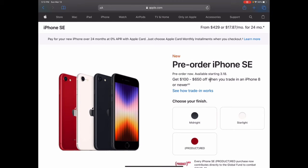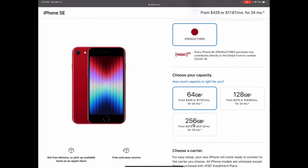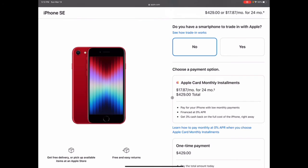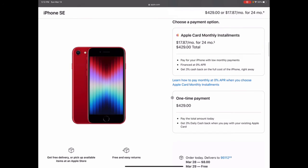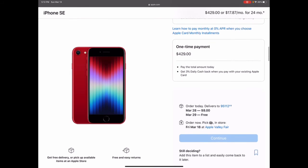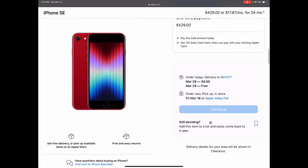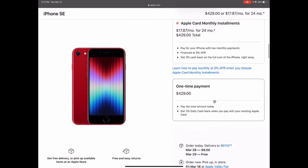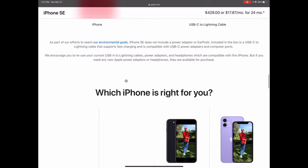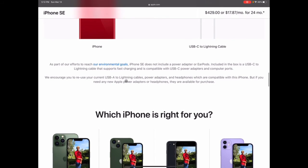I'm going to look at this from the perspective of just buying it outright — no trade-in. Going with the Product Red in 64GB, no trade-in, you're looking at $429. As for what's in the box, you get a USB-C to Lightning cable and the iPhone. No headphones, no charging brick — you're kind of just stuck with that.